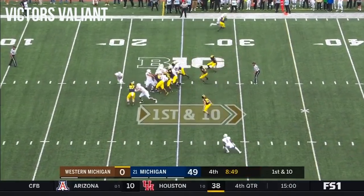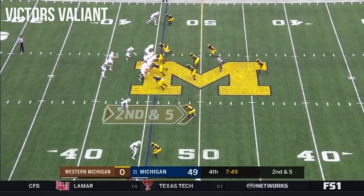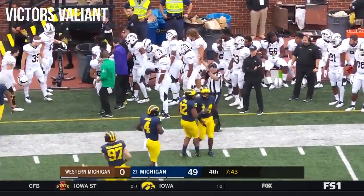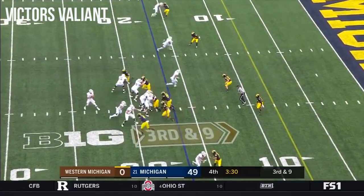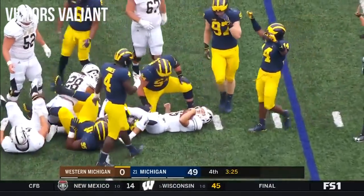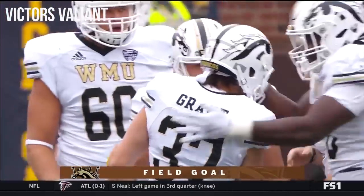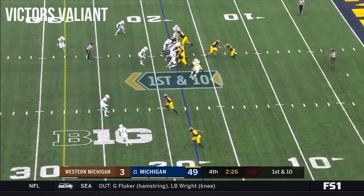On first down, the handoff to Chase Brown — gets outside. Under eight to go in the fourth quarter, Brown able to bounce it outside again but gets shoved out of bounds. Third and nine. Pressure — Hasek goes down. Grant draws it in beautifully, and that will put Western Michigan on the board. Brandon Peters now in at quarterback.